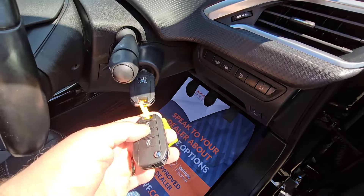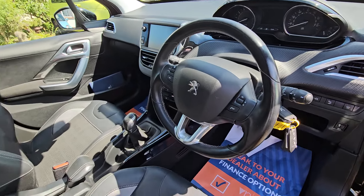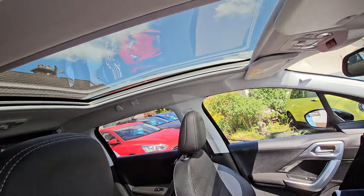We've got two remote keys and a leather-bound steering wheel. Again, you can see the glass roof from inside.